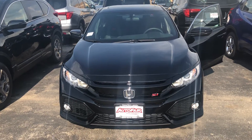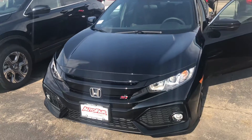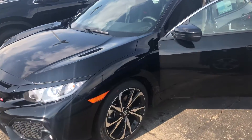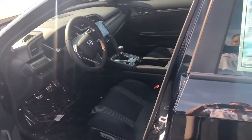Hey there Dab, this is Bob Black over at AutoFair Honda in Manchester, New Hampshire with a quick video walk around of a 2018 Honda Civic SI. The SI of course is the sportiest of the Civics with manual transmission and 205 horsepower.